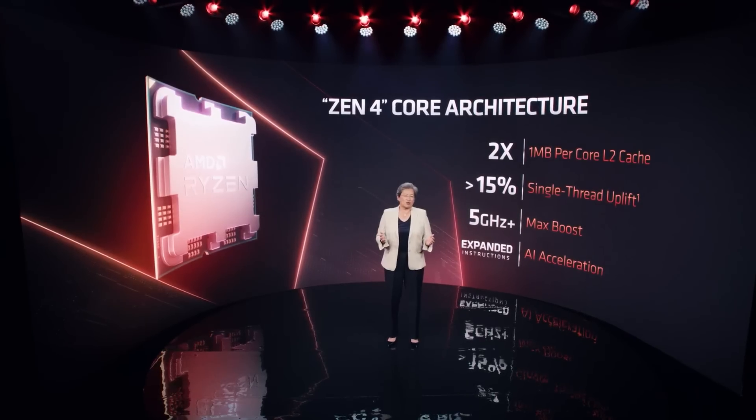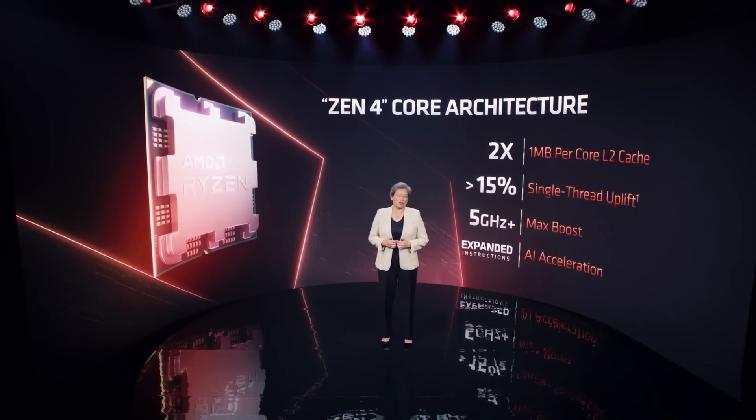Not only that, but he confirms that the 15% single-threaded increase is very much a conservative number. He said: 'I've seen some angst around that 15% number — I want to say we were conservative on that number in like four or five unique and important ways. Just give us the benefit of the doubt. I think we've earned it.' He seems quite confident in their next-gen CPUs.